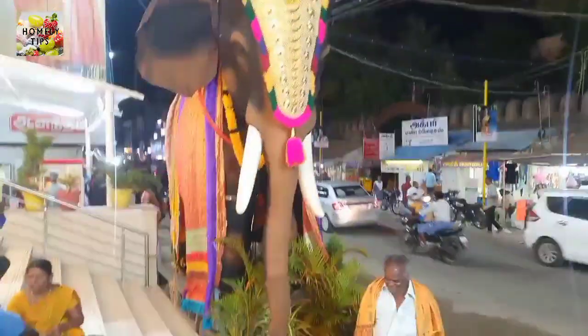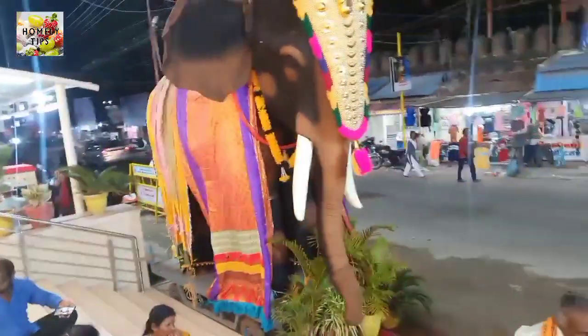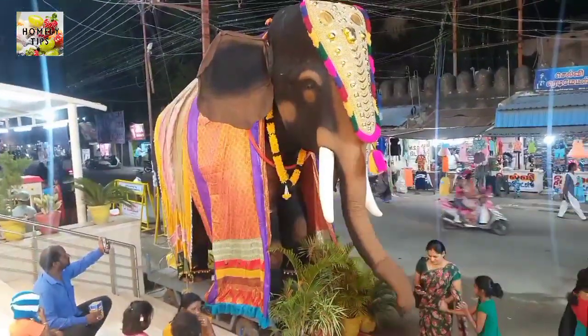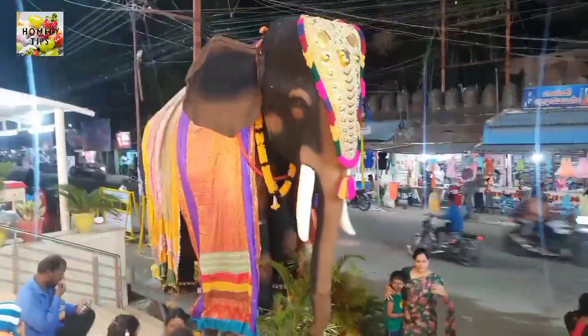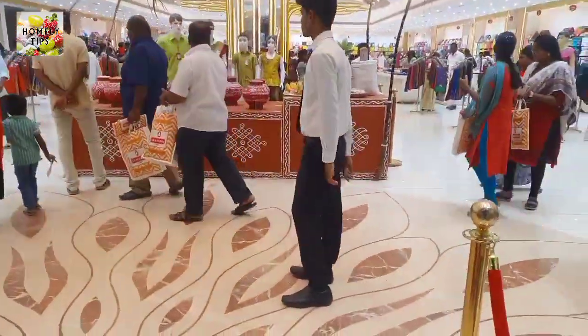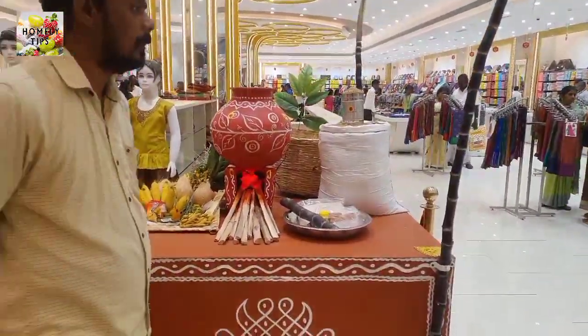It is a very good thing to do with the fish. I will show you how to arrange the fish.